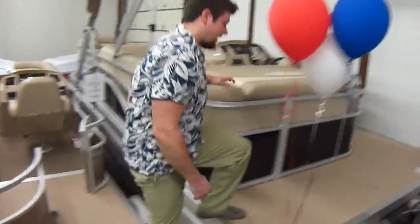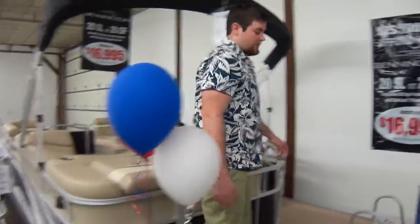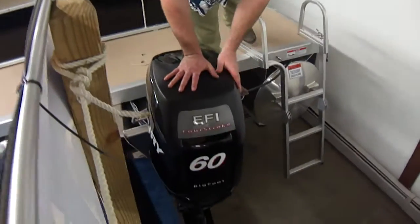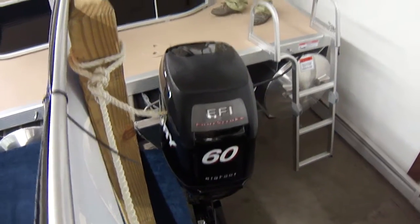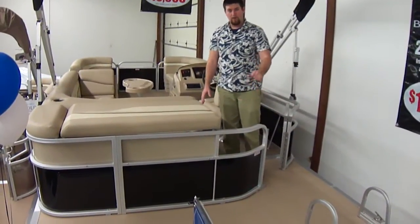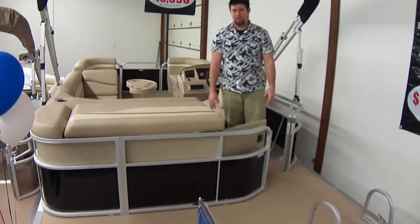As we move up here, this is a pontoon. It's equipped with a Mercury 60 horse. This boat has a seven-year warranty from the decking down. Anybody else in the industry can't touch that.